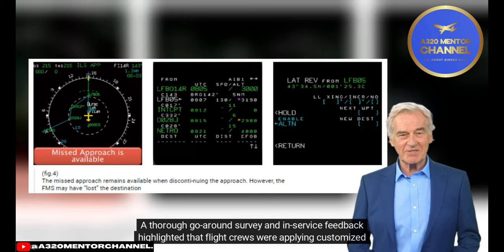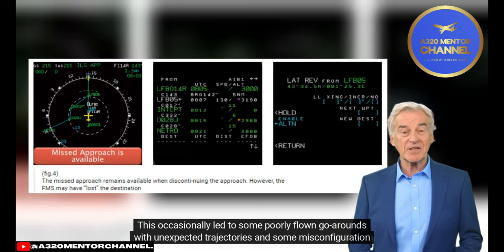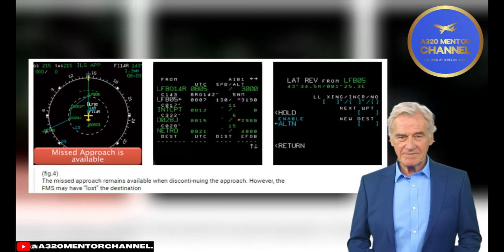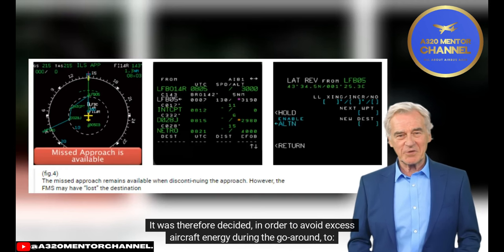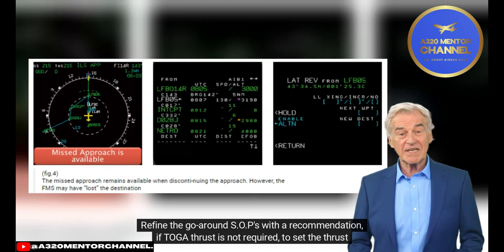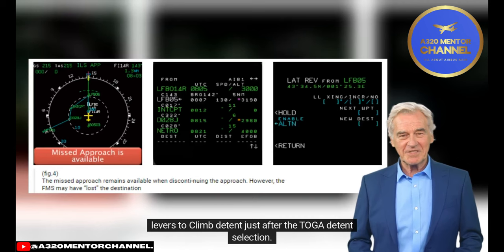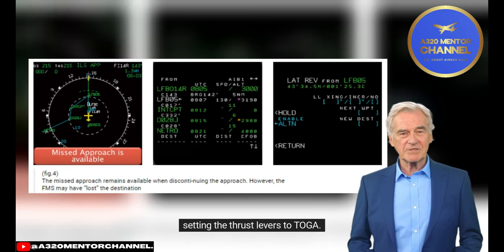A thorough go-around survey and in-service feedback highlighted that flight crews were applying customized procedures to interrupt the approach instead of applying the Airbus go-around SOP procedure. This has occasionally led to poorly flown go-arounds with unexpected trajectories and misconfiguration issues. It was therefore decided, to avoid excess aircraft energy during the go-around: refine the go-around SOPs with a recommendation that if toga thrust is not required, set the thrust levers to climb detent just after toga detent selection; and develop a new optional technique to discontinue the approach when at or above the FCU altitude without setting the thrust levers to toga.